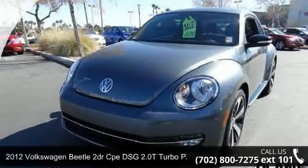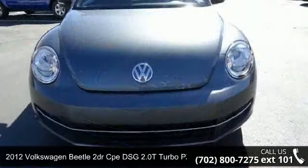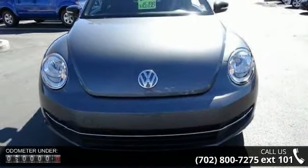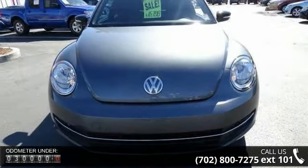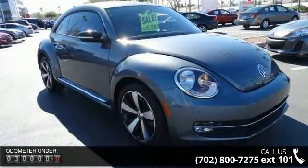Imagine yourself in this 2012 Volkswagen Beetle. If you are looking for a first-rate auto, this one could be yours today. This vehicle comes with a reliable four-cylinder engine connected to a smooth shifting automatic transmission.